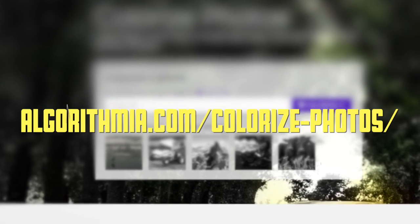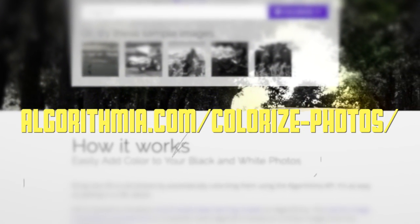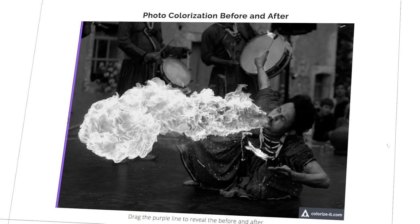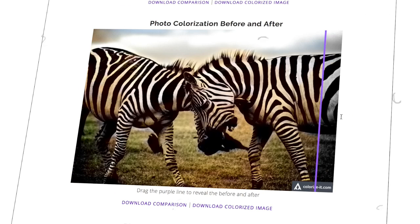This is a website that uses deep learning to automatically colourise black and white photographs. It uses a dataset of millions of images to recognise what colours may go in what places, and sometimes it kind of works. Other times, it leaves a lot to be desired.